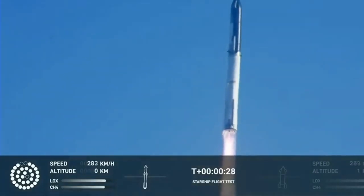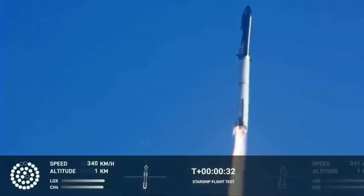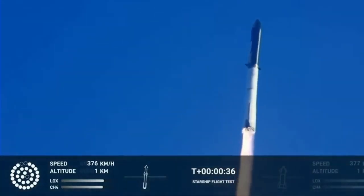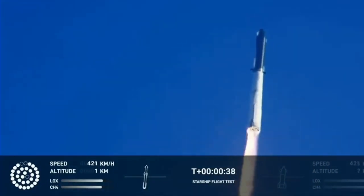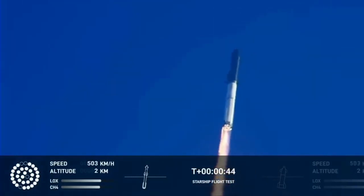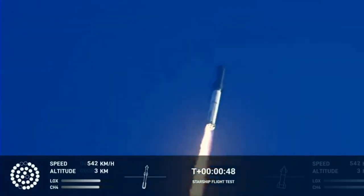Booster chamber pressure is nominal. Tower clear. Propulsion reports first stage engines nominal. What a sight from the ground cameras at Starbase. We're flying at twice the thrust of the Saturn V heading to space.